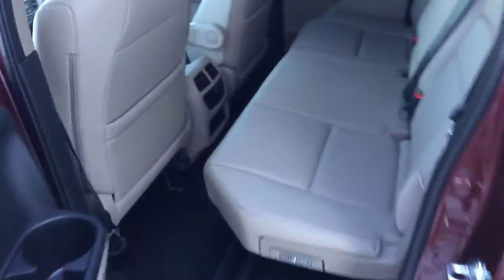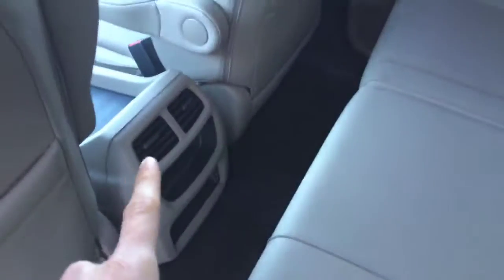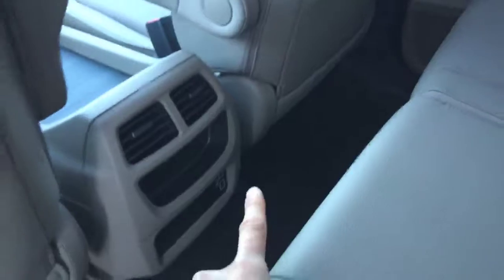Coming around to the back seat — as you can see, there's plenty of room back here. There are vents for AC or heat, and there are also a few charging ports for devices.